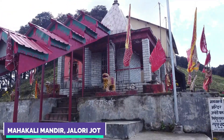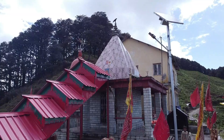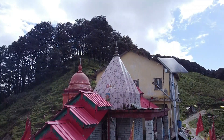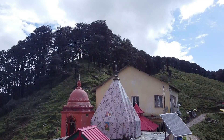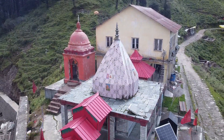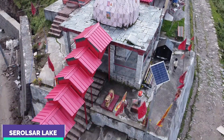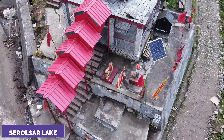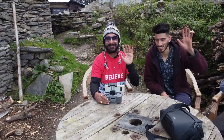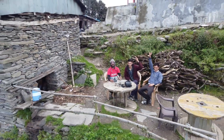In the winters, Jallari Pass receives snow which can be up to 20 feet. This is the sacred Mahakali Temple at Jallari Pass. On the right side of this Mahakali Temple, a 5 kilometer track leads to a beautiful lake of Sir Laskar. There is a very sacred temple of Budi Nagin along this Sir Laskar Lake.